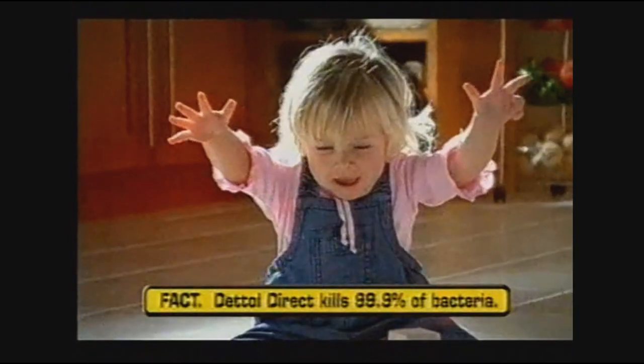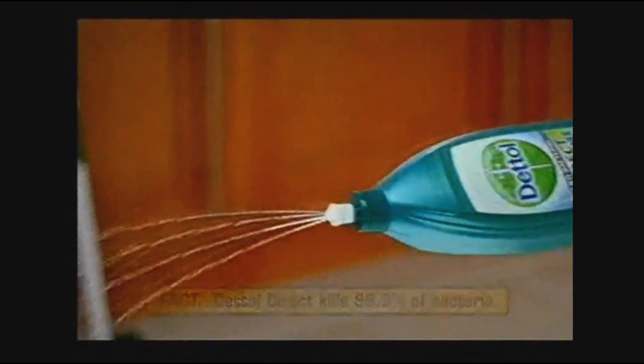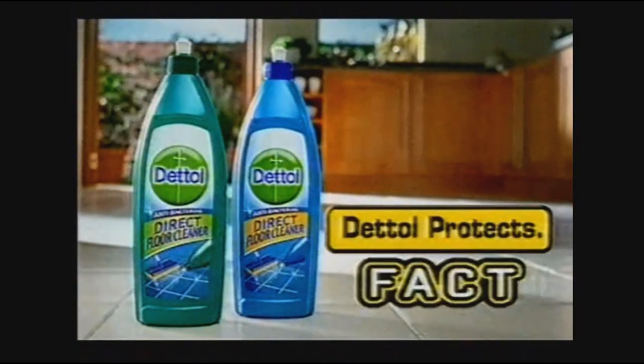Dettol Direct kills 99.9% of bacteria on floors, with no mixing and no bucket. Dettol protects — that's a fact.